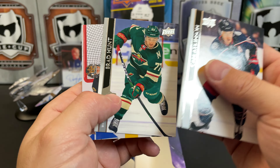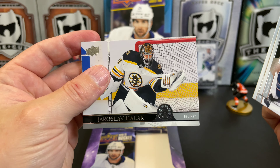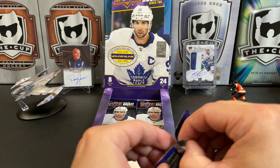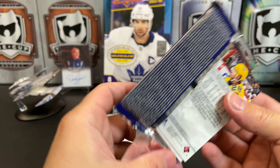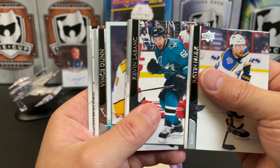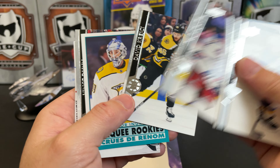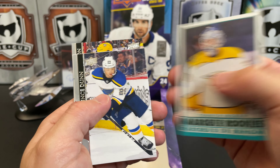Cam Atkinson, Brad Hunt, and Jaroslav Halak. Three packs left — I have no idea how many Young Guns I've pulled already, I haven't been counting. Justin Falk, Kevin Labanc, Philip Hronek — looks like we've got an OPC retro back here — David Krejci and Connor Ingram retro Marquee Rookie.